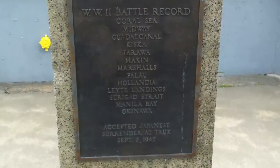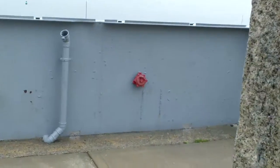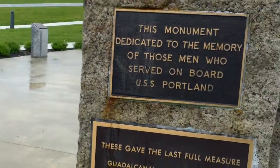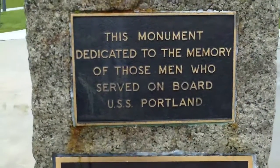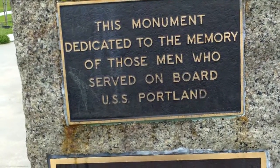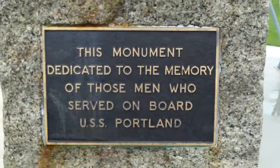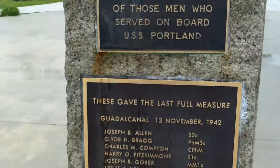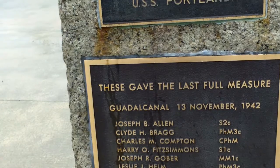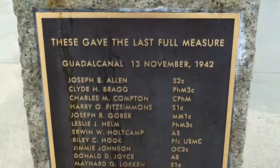That's an amazing piece of history. Over here on the other side of the monument: 'This monument dedicated to the memory of those who served on board USS Portland — these gave the full last full measure — Guadalcanal, 13 November 1942.' And there's a long list of names here.